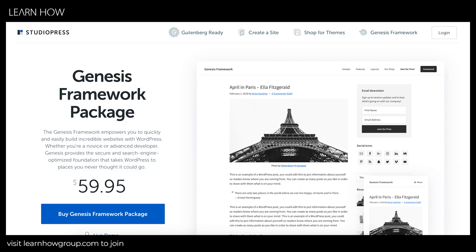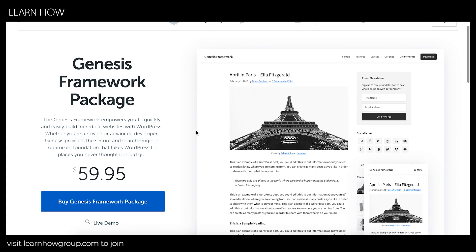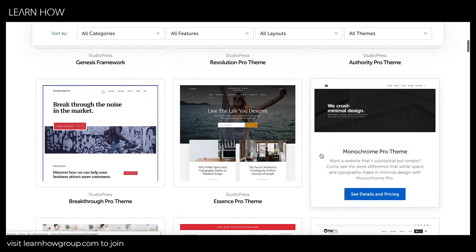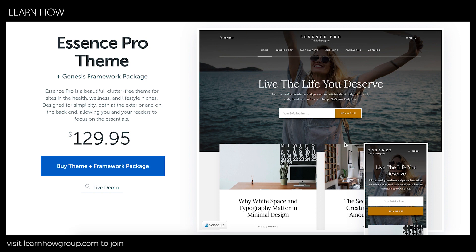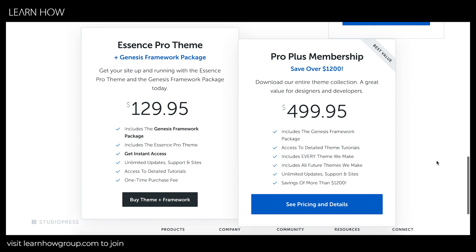The second theme I recommend is the Genesis Framework — an extremely popular premium WordPress theme builder in the blogging community. You can get the framework for $59, which allows you to design your pages, layout, and widgets however you want. They also have pre-built themes, similar to demos. For example, the Essence Pro theme plus the Genesis Framework together is $129. If you want every theme they make, you can pay $500 for access to all of them at any time.